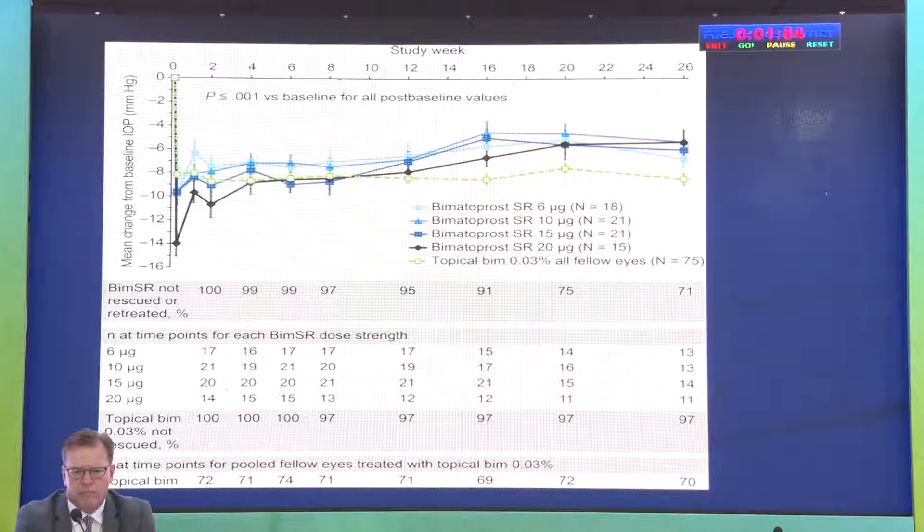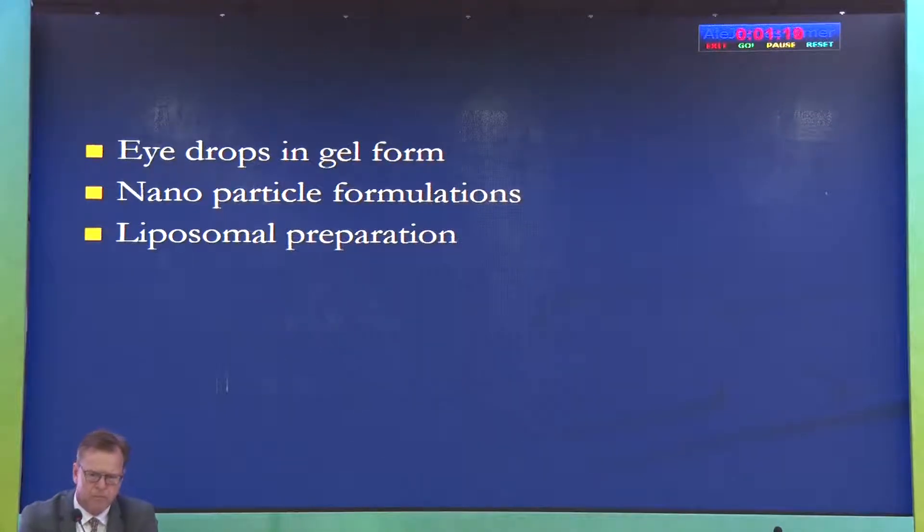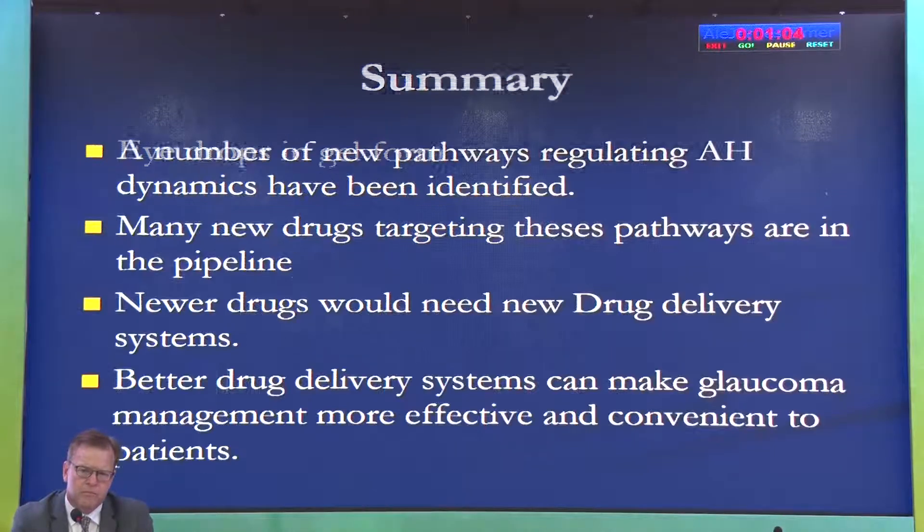There are also surgical implants — some can be injected subconjunctivally or implanted subconjunctivally. Some are based on micro-electromechanical systems where a reservoir is placed subconjunctivally and recharging can be done as an office procedure. We also have eye drops in gel form, such as timolol gel. Nanoparticle formulations are now being developed that will penetrate better and stay in the eye longer, along with liposomal preparations in the pipeline.